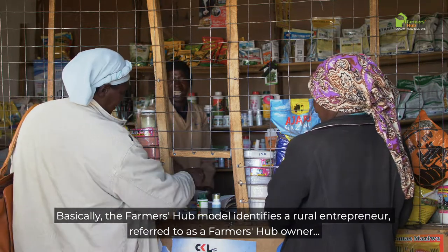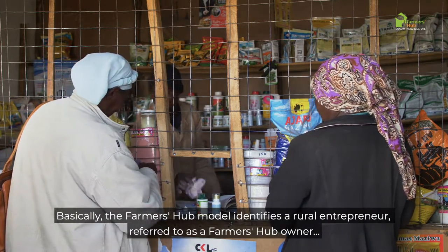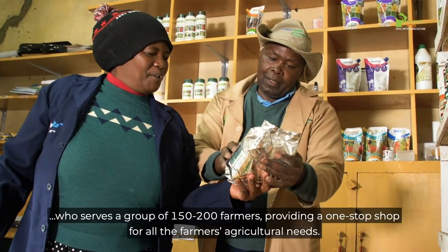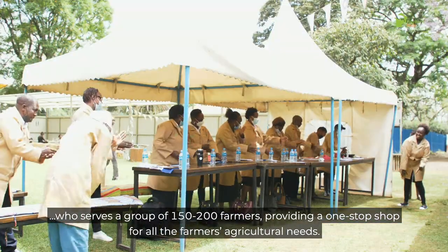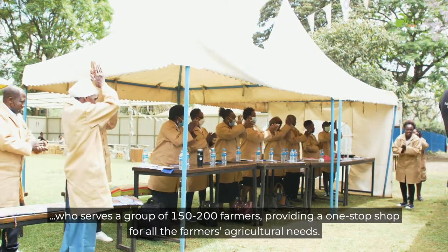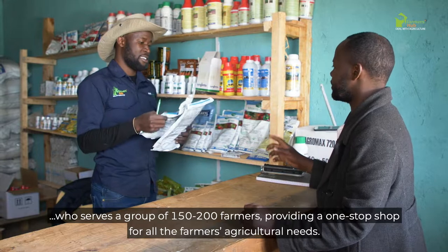Basically, the FarmerHub model identifies a rural entrepreneur, referred to as a FarmerHub owner, who serves a group of between 150 and 200 farmers, providing a one-stop-shop for all farmers' agricultural needs.